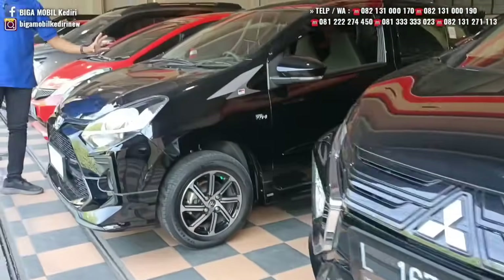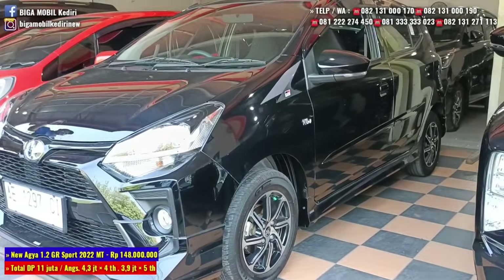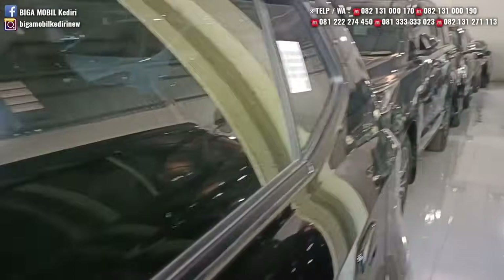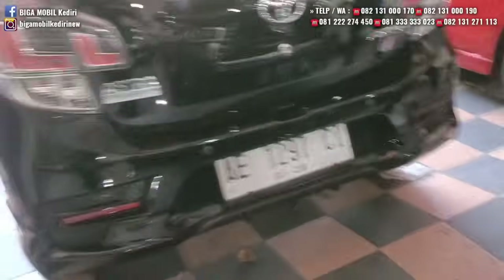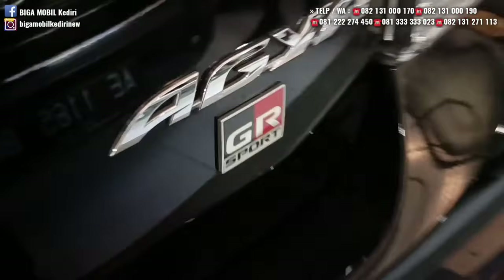Berikutnya ada Toyota Agya tipe GR Sport tahun 2022, transmisi manual. Sudah keyless. Platnya Madiun, tangan pertama dari baru. Mobil ini benar-benar bagus, bisa dicek. Tulang-tulangan masih aman.